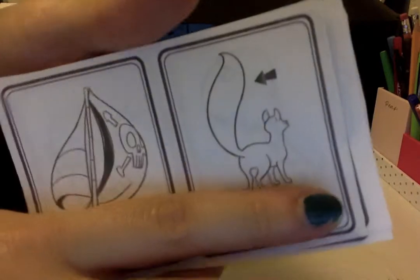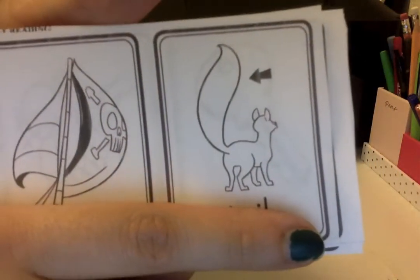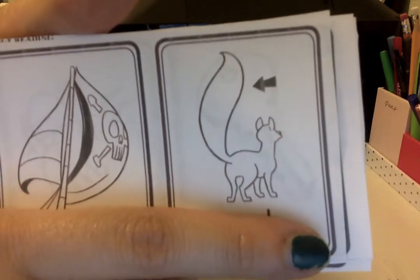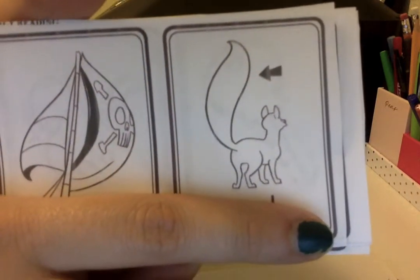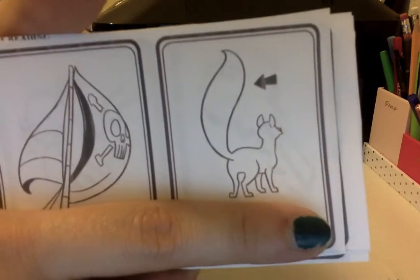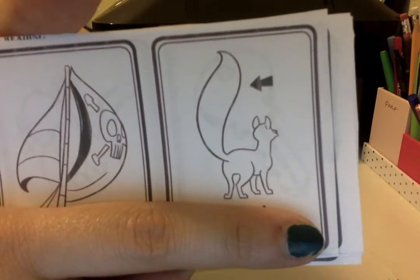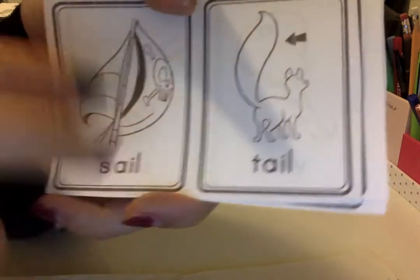Let's say these. Tail, cell. How does cell end? A-l. What about tail? T-a-l. It ends with 'ale.' Cell, tail. Yep, they rhyme.